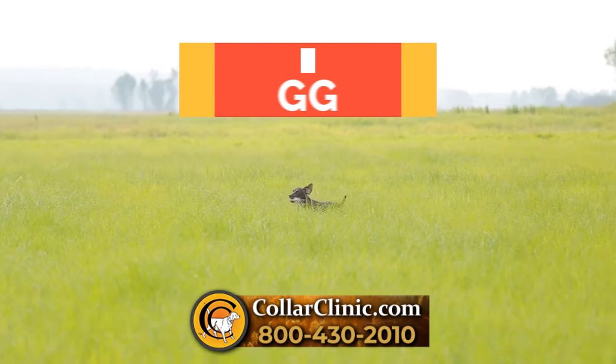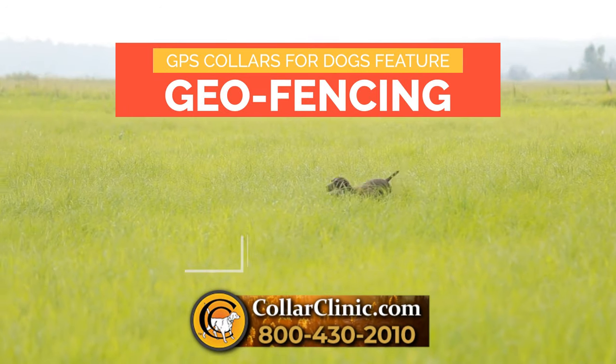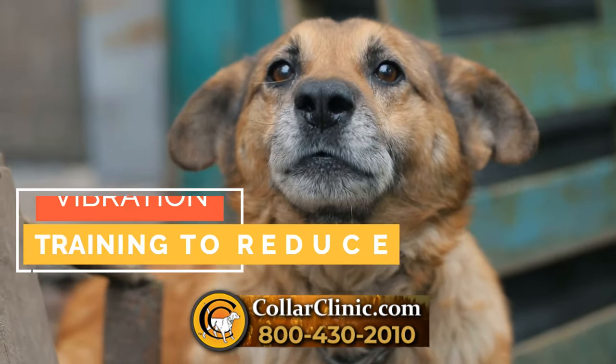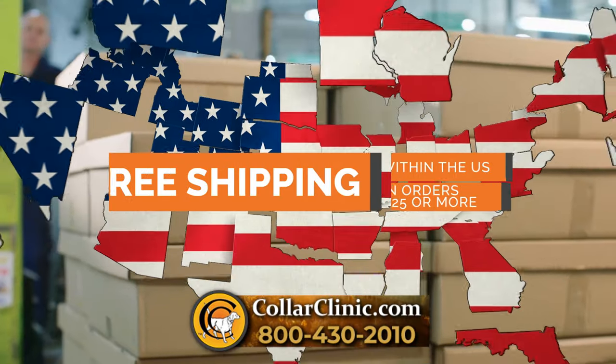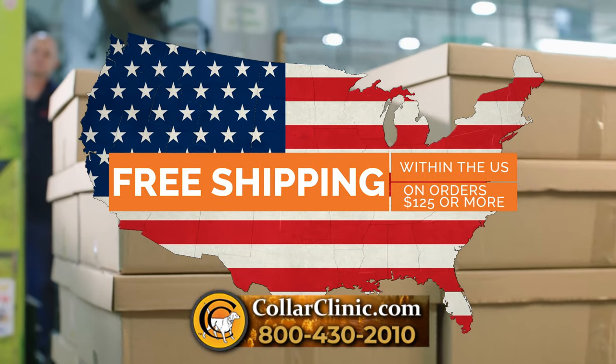Find GPS collars for dogs that feature geofencing to keep your pets safe and vibration training to reduce barking. We provide free shipping within the U.S. on orders of $125 or more.